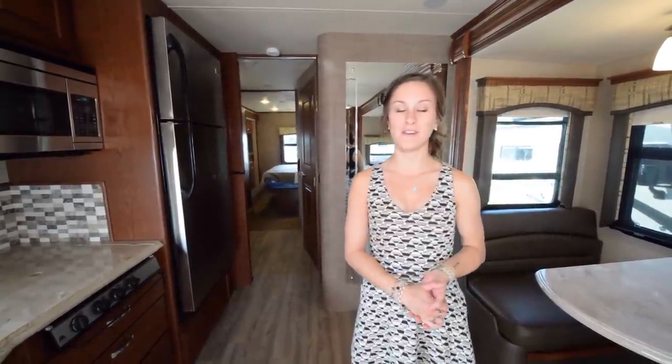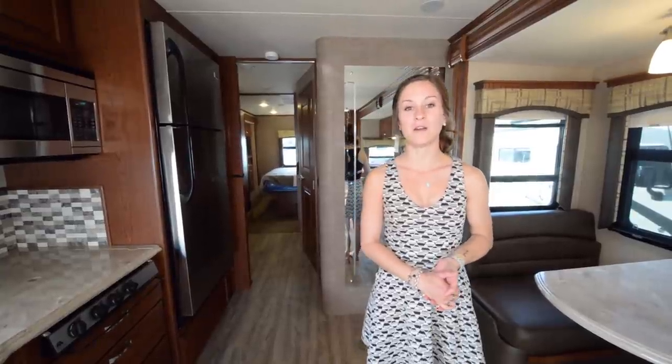Thanks for watching and be sure to check out more of our touring videos at tinyhome.tours.